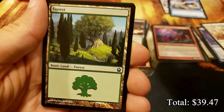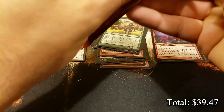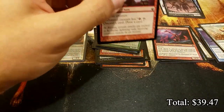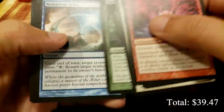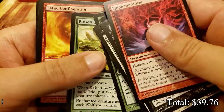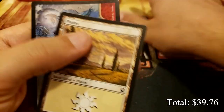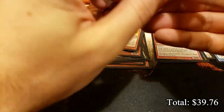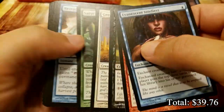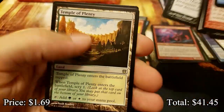We got a Hero of the Tower. Look at that sweet zombie token - I really like these tokens. Let me know in the comments if you've played this set. Did you like the tokens? Did you think the little sparkly stars in the background are a bit too much? I really like it - I think it's a nice touch, the constellation style. We have a Fated Conflagration and a Temple of Plenty.